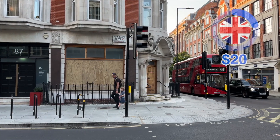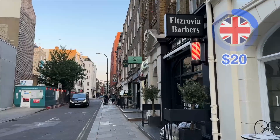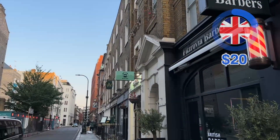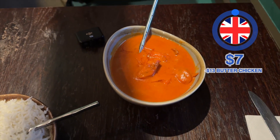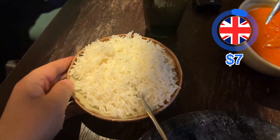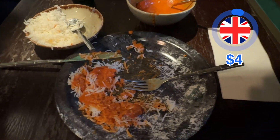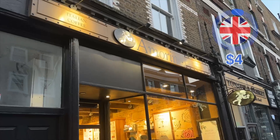In summer the sun goes down super late — like 10 PM here in London — so even though it's not dark yet, it is dinner time. They say there's really good Indian food in London, so I find an Indian restaurant that's also kind of a pub. I order the butter chicken for 13 dollars, and rice separately for three dollars.